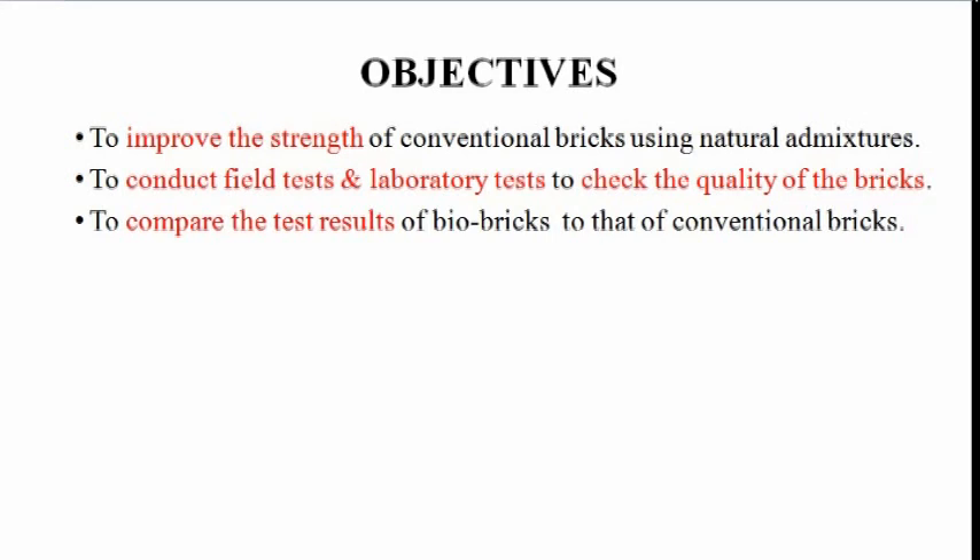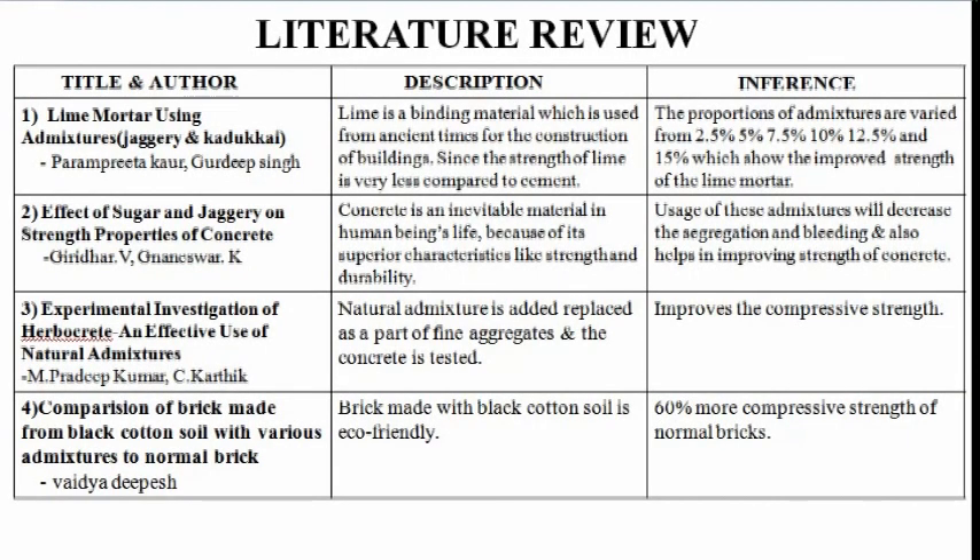Objectives of our project: To improve the strength of conventional brick using natural admixtures. To conduct field tests and laboratory tests to check the quality of bricks. To compare the test results of Bio-Bricks to that of conventional bricks.